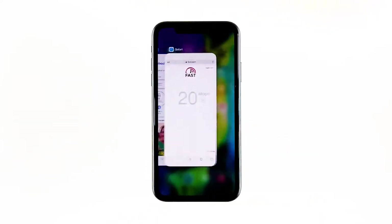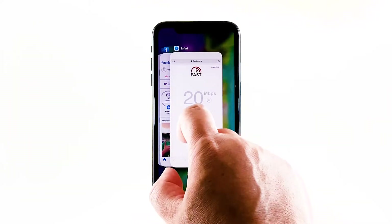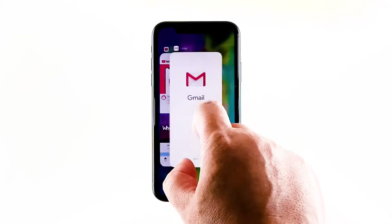Swipe up from the bottom of the screen and stop at the middle. This will show you the app previews. Now, swipe up on the previews to close them.